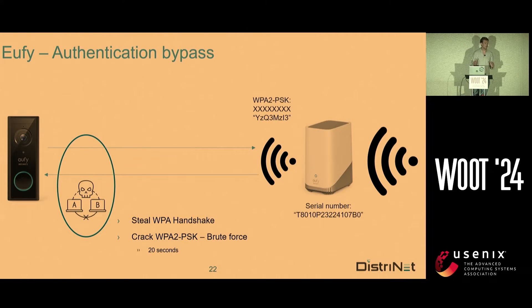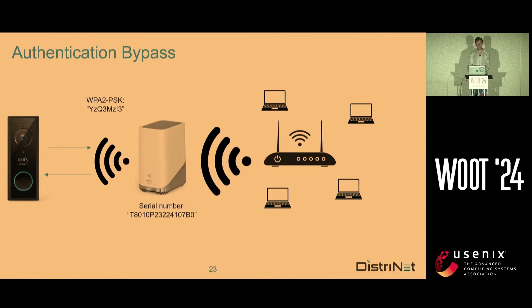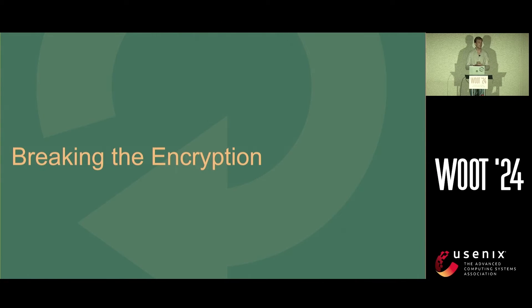So how does our attack look? We find a home base in the wild — note we do not have to be attached to a LAN or anything, we just need to be in close physical proximity. We can steal the WPA key, get the WPA handshake, and crack it offline with a brute force attack using our custom-made word list in under 20 seconds. But it's worse: the home base is connected to the end user's home network. You'd expect the home base to behave as a router and isolate the two networks properly — well, it absolutely doesn't. Once you're in the network, you can do everything. This is the authentication bypass being executed.